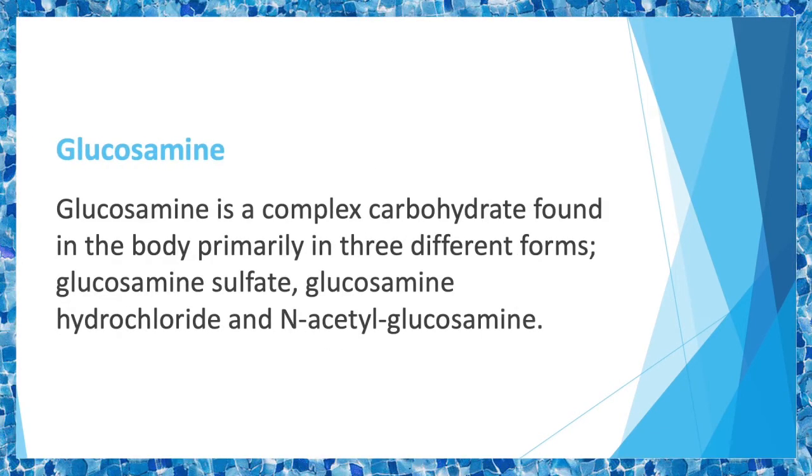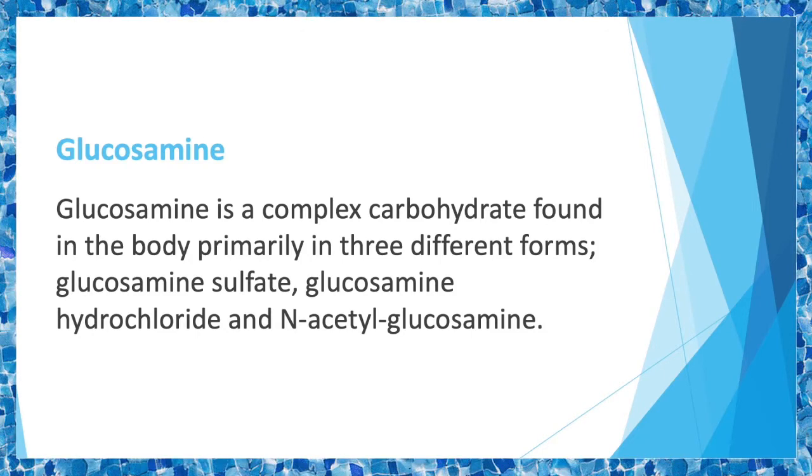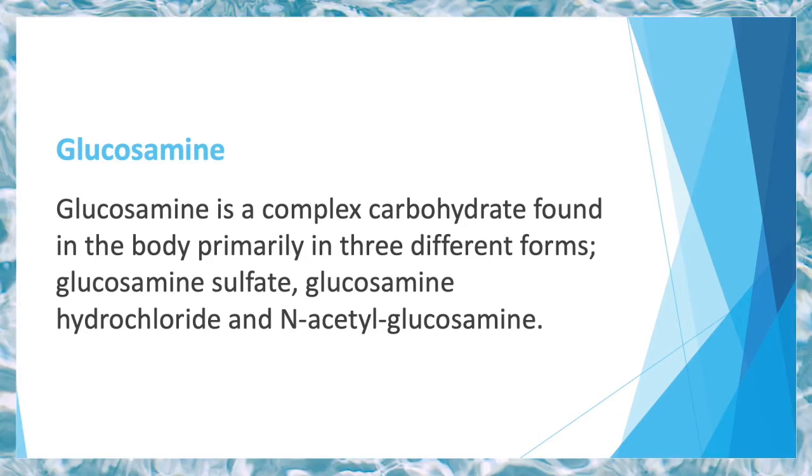Glucosamine is a complex carbohydrate found in the body, primarily in three different forms: glucosamine sulfate, glucosamine hydrochloride, and N-acetyl glucosamine. Among these, glucosamine sulfate is the most common form and is extracted from the outer covering of shellfish.